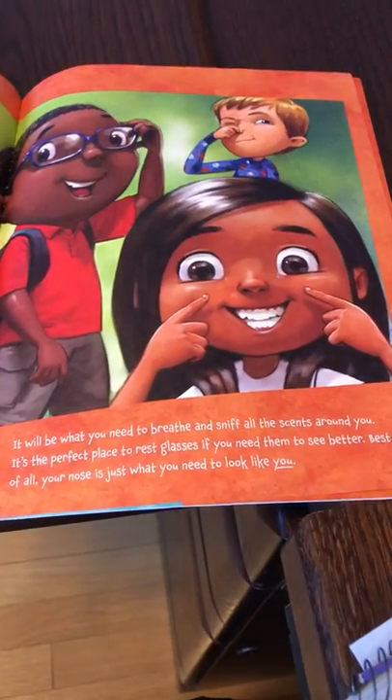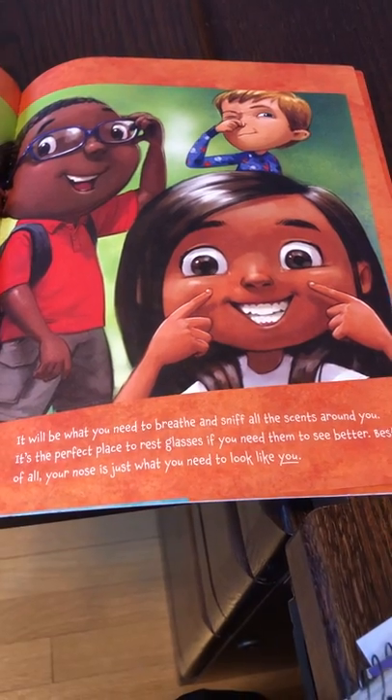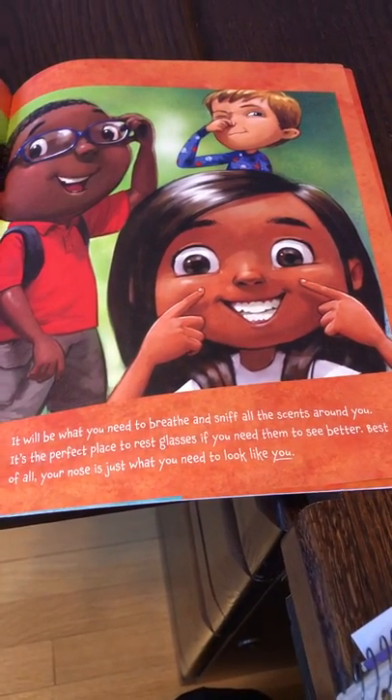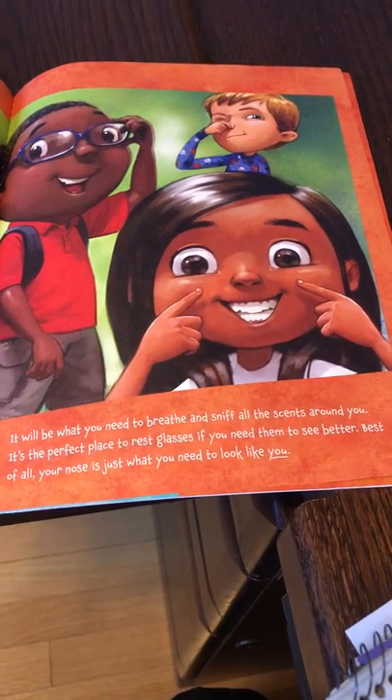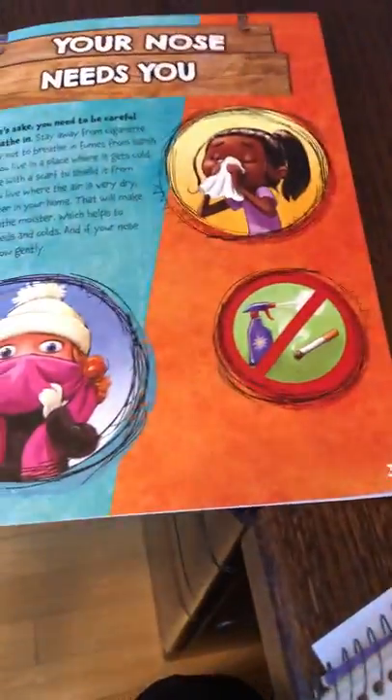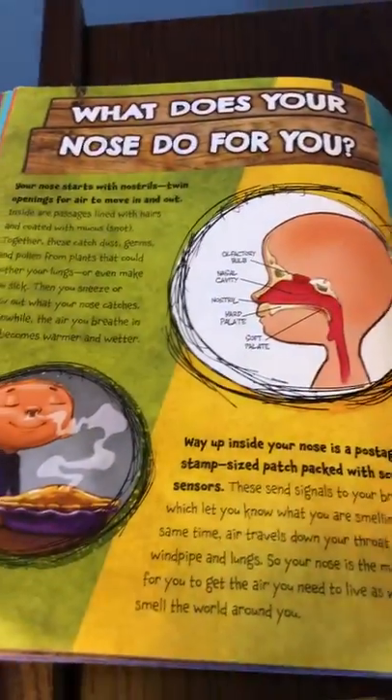It will be what you need to breathe and sniff all the scents around you. It's the perfect place to rest glasses if you need them to see better. And best of all, your nose is just what you need to look like you. What does your nose do for you?